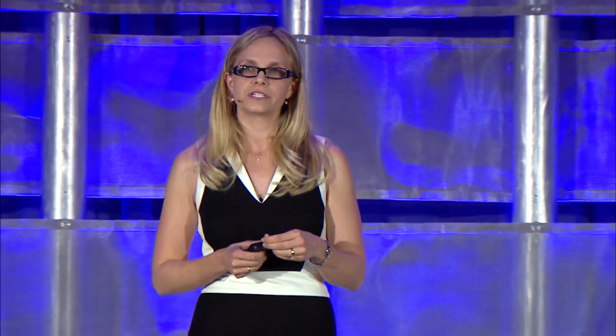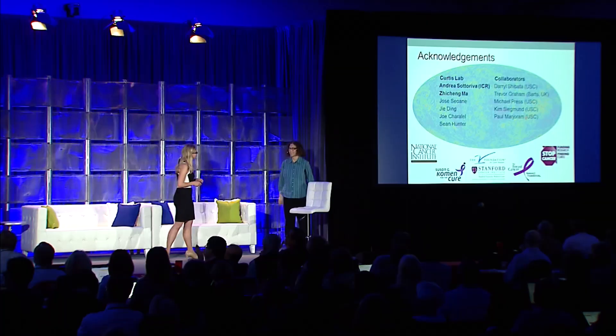With that, I'll close and thank the many individuals in my lab who contributed to this research, as well as our collaborators and the funding bodies. Thank you.